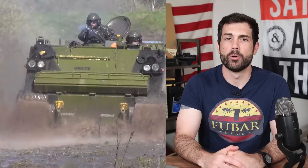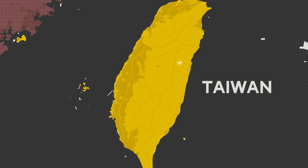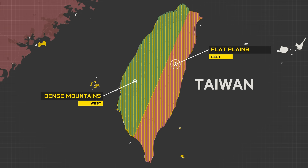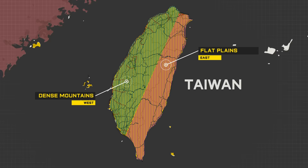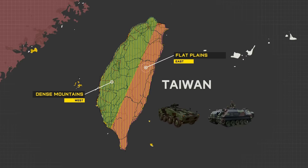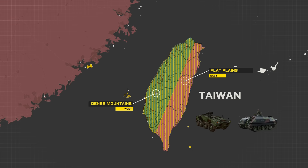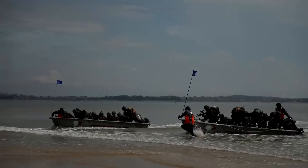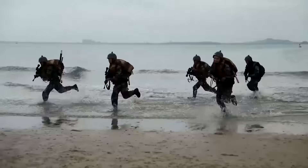Taiwan's geography is roughly split into two sections. To the east are relatively flat plains where 90% of the population resides, while the western part is largely densely vegetated mountains. Because the east is so heavily populated, extensive road and highway networks cover the entire region — a large reason why wheeled was chosen over tracked, as wheeled vehicles make better use of improved road surfaces. Any amphibious invasion would have to come from the west, and the CM-32's high speed would allow it to quickly react to any breaches and prevent landing forces from establishing a foothold.